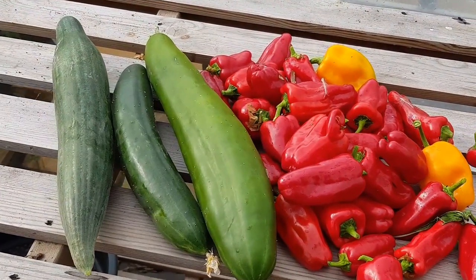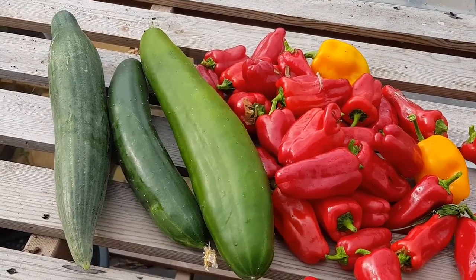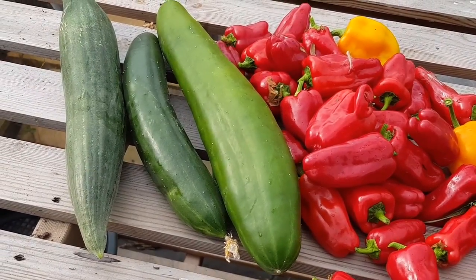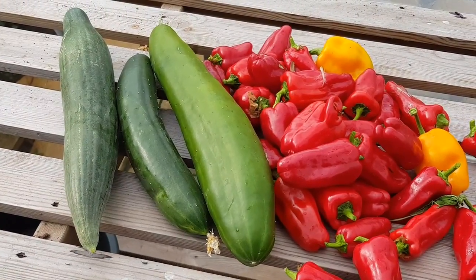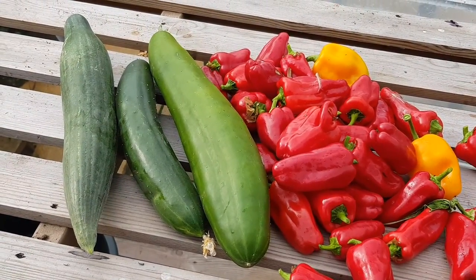These are the last three cucumbers of the season and I think we've got a femspot and two burkless there. The tally for this year was 118.